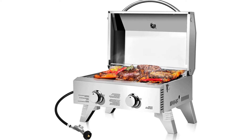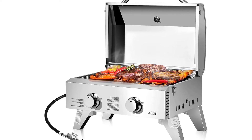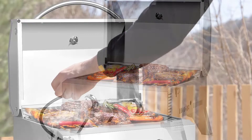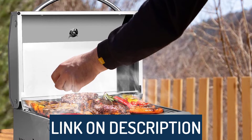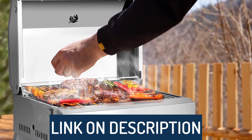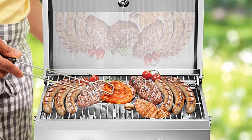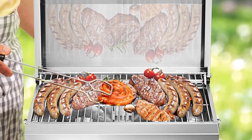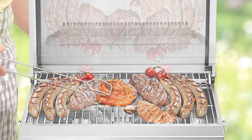Hi guys, today's video we're going to check out the 5 best outdoor gas griddles on the market. This list was made based on our personal views, and listed based on rating, review, orders, price, quality, durability, and more. To see prices and get more info about the products shown, be sure to check out the description below. Make sure you subscribe and hit the notification bell to get the latest product reviews from the channel.